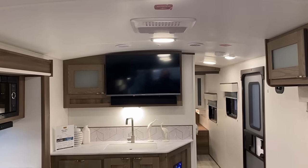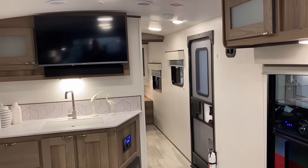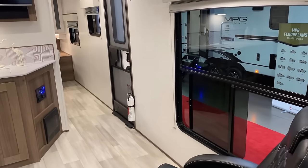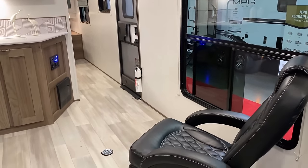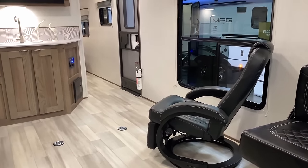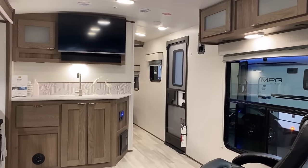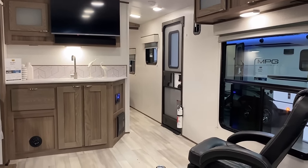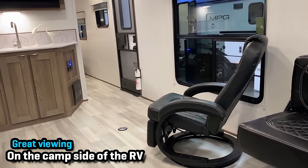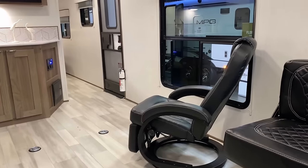Up top we've got our centralized air conditioner, and you can get this with 50-amp service and add a second one. What if it's a rainy day and you don't want to sit at one of these rear benches with a 90-degree neck crank for entertainment? Well, you've got these floating barrel swivel chairs, and you can basically set this thing up like a direct-facing living room if you need to, or just have them floating around doing whatever works for you.